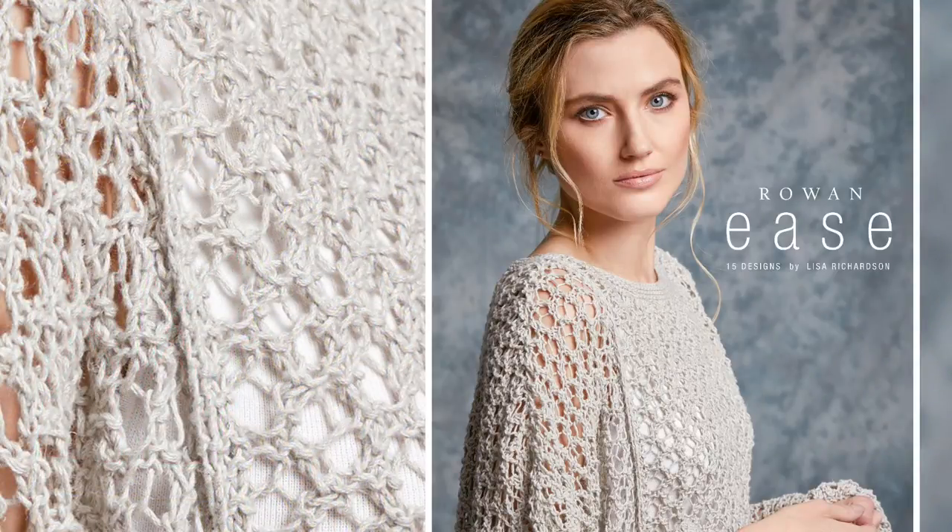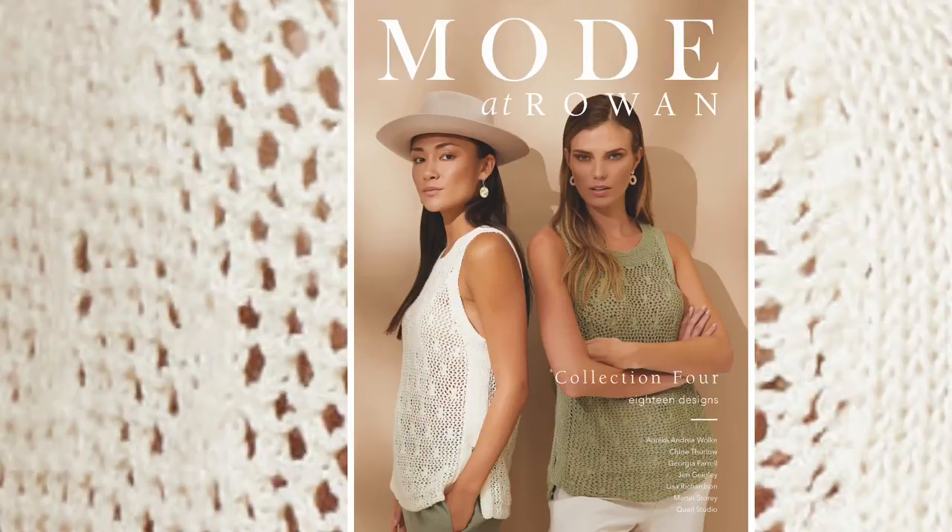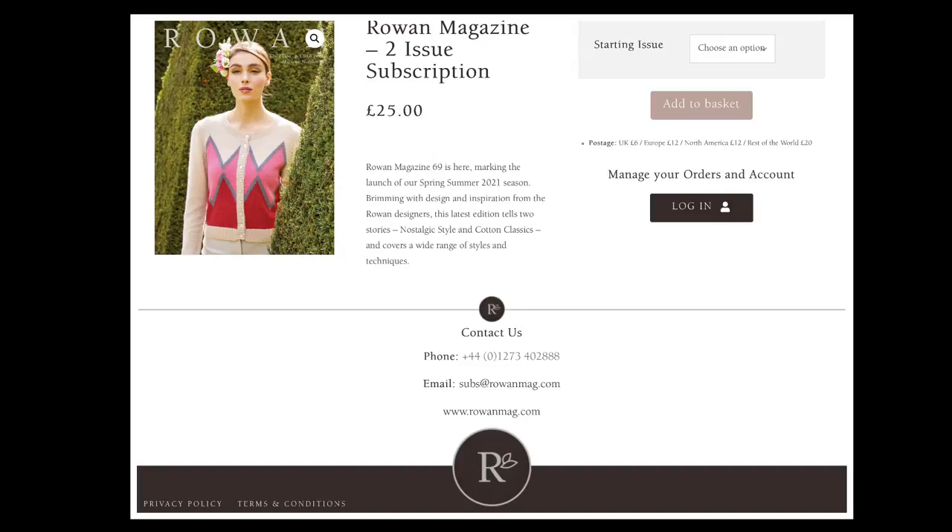Future reviews will include the Rowan East Collection by Lisa Richardson, the Union Collection for Men by Martin Storey, and the fourth Mowed at Rowan Collection. I hope you will subscribe and hit that notification button. Rowan has a dedicated website for their magazine subscriptions — see the link below.